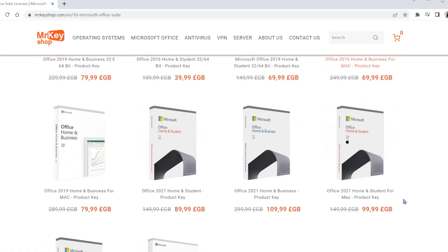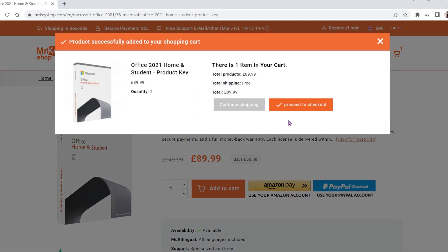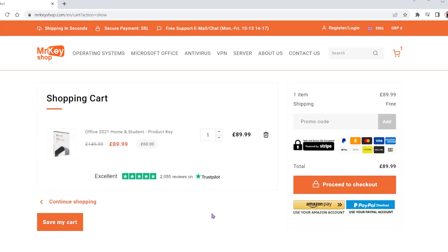Good reviews are really important to me because it shows that the retailer can be trusted and they offer a good product. The best thing about this website is that you can save up to 70% on product keys. Once you make your purchase, you will get the product key immediately with instructions on how to install the software.